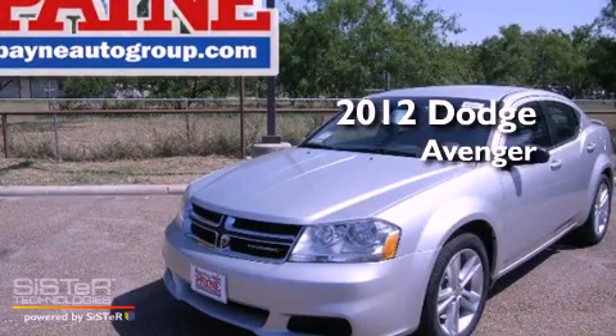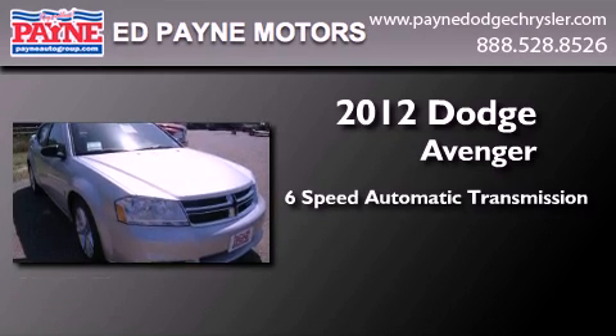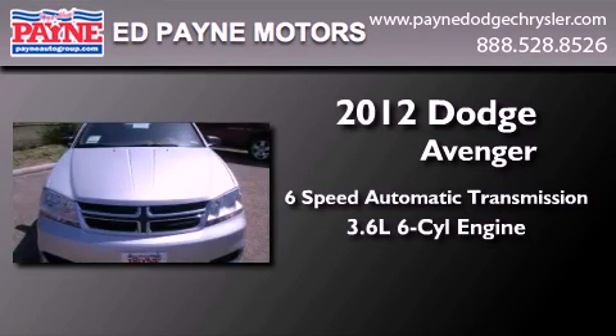This is a brand new 2012 Dodge Avenger. This car has a 6-speed automatic transmission and a 3.6-liter V6.